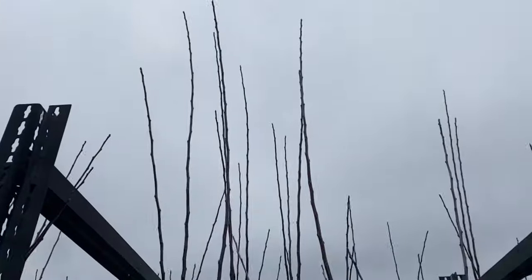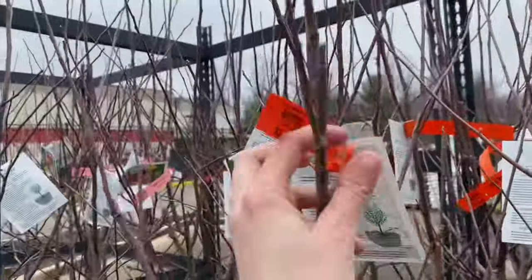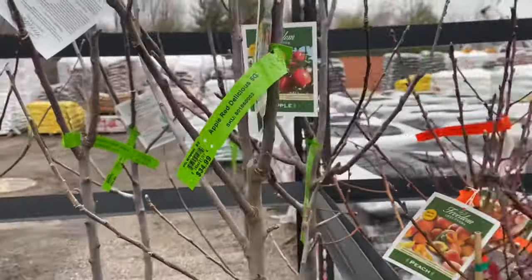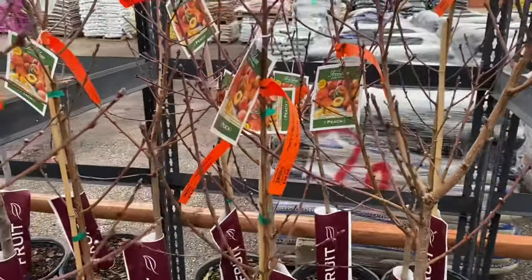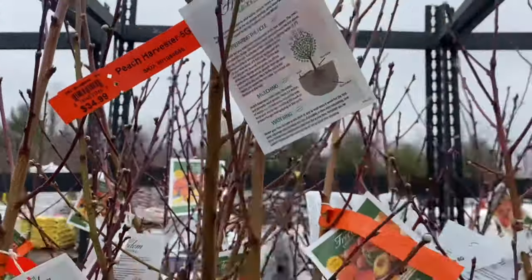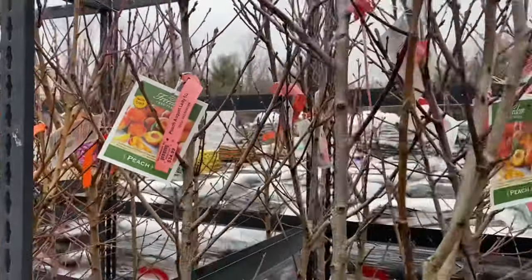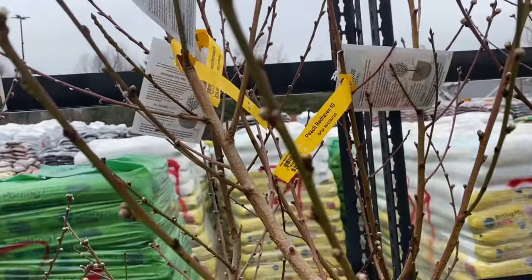Gala — these ones are really tall, like eight foot — $34.99. Peach — these guys are probably three or four feet, $34.99 as well. Harvester Peach $34.99 — those are pretty good sized. More Harvesters, more August Lady for $34.99. Red Haven Peach $34.99.